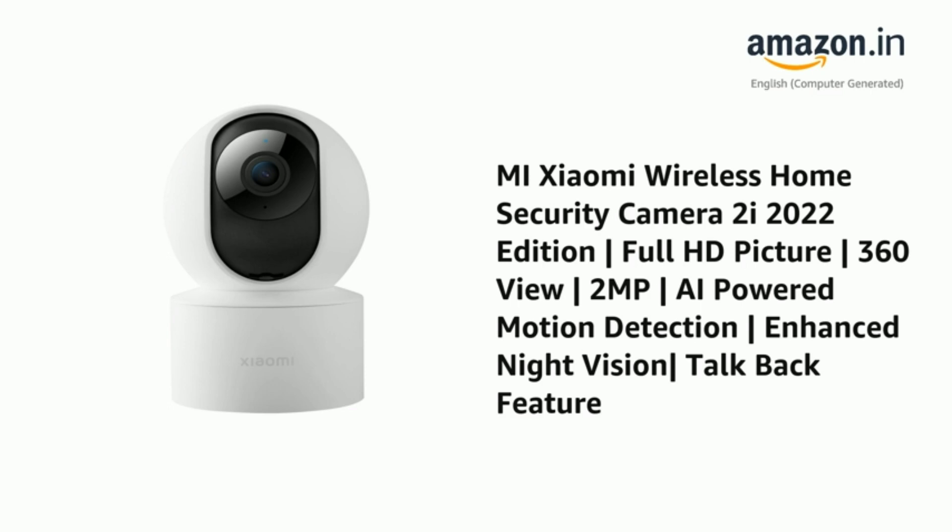Number one: presenting the Mi Xiaomi Wireless Home Security Camera 2i, 2022 Edition. It features full HD picture, 360-degree view, 2MP AI-powered motion detection, enhanced night vision, vertical bar, and talk-back feature.